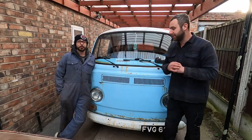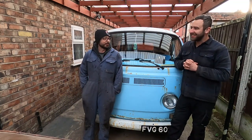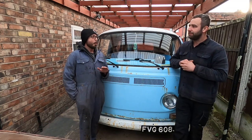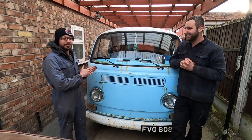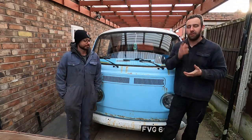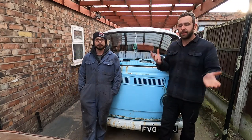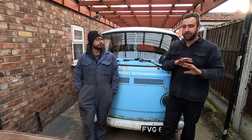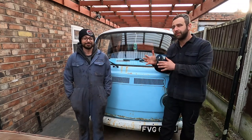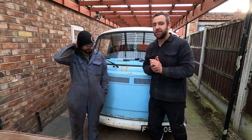Hi guys, welcome back to the channel. Matt's with us, he's finally seen the old girl. Matt notes that Mark always says 'we're gonna buy a new project' with no idea what it'll be — and then this happens. Hopefully you've seen the previous video; if not, please go check that out where I did a proper walk-around covering the good and bad things about this VW panel van.